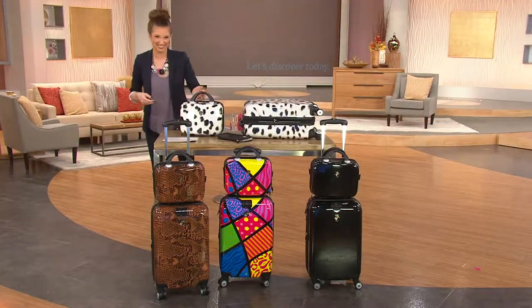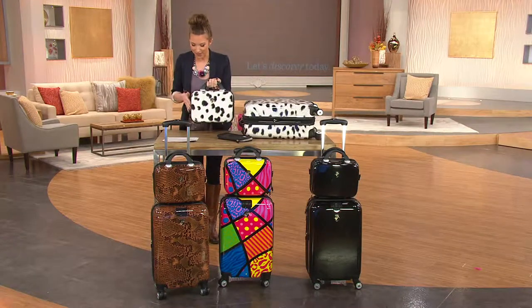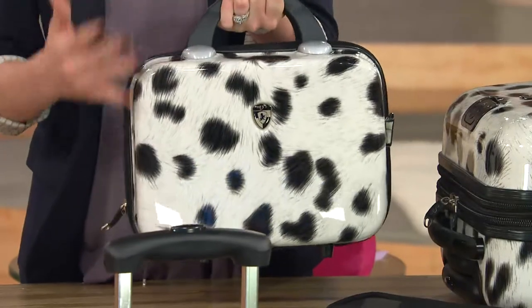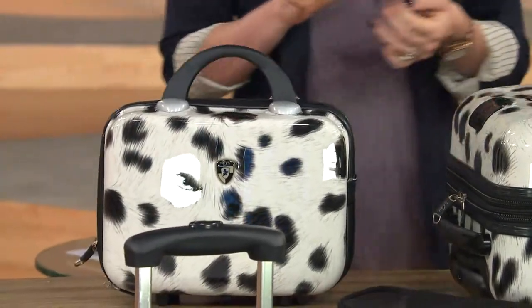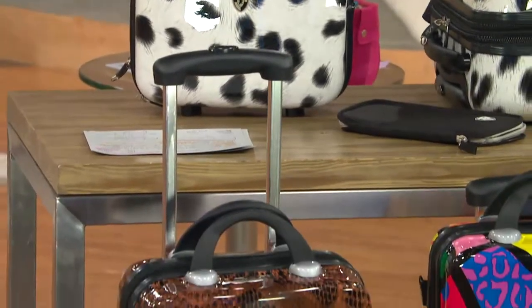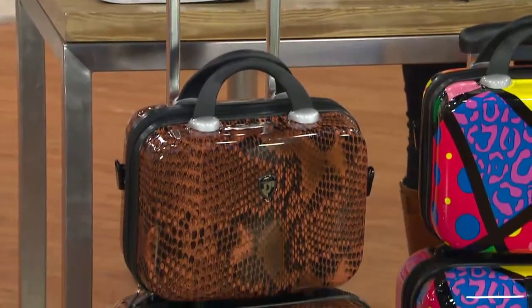The beauty case measures 12 inches from side to side and nine and a half inches as well. Remember, it ships to your door for free. The snake print is very popular — we've also got the pop print and the black, and the snow leopard is right in front of me.